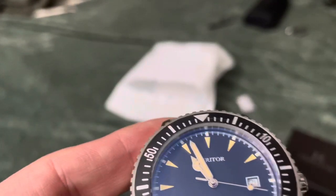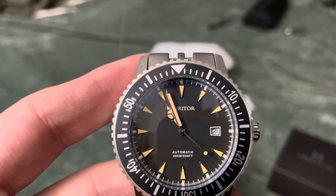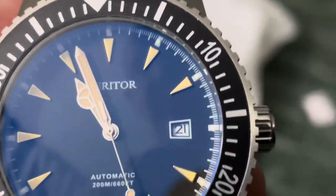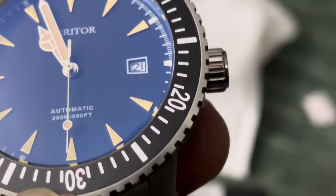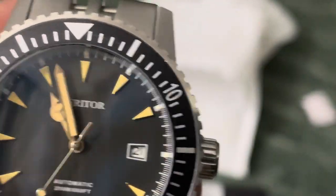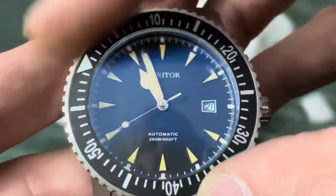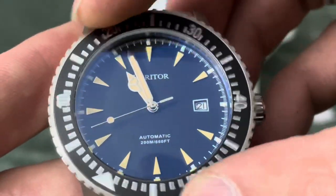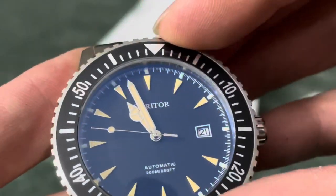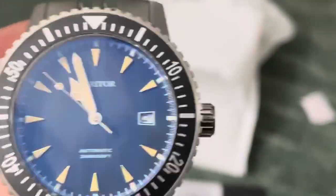Very nice — there's some anti-reflective coating in there, and you can see it kind of turns a little bit blue at certain angles from the black. That is cool. We've got some Mercedes-style hands, a lollipop on the seconds, and a nice gear-shaped bezel. Let's give it a twist — oh, that's very smooth. Wow, this is nice. It lines up — that's kind of a cool bonus.